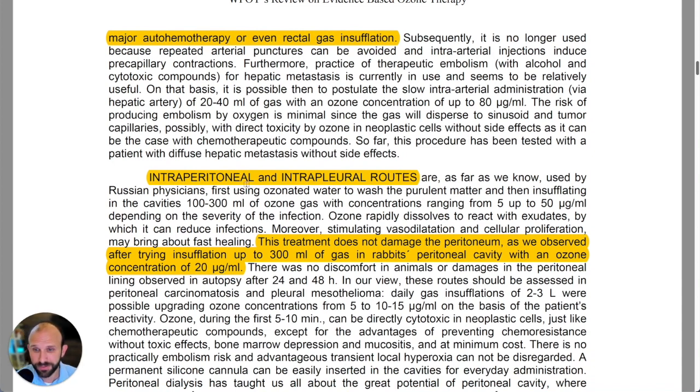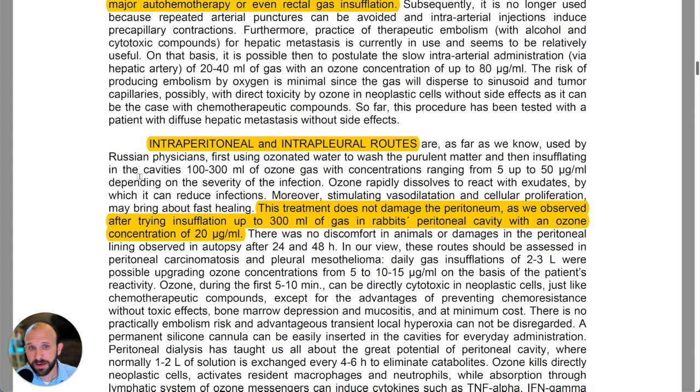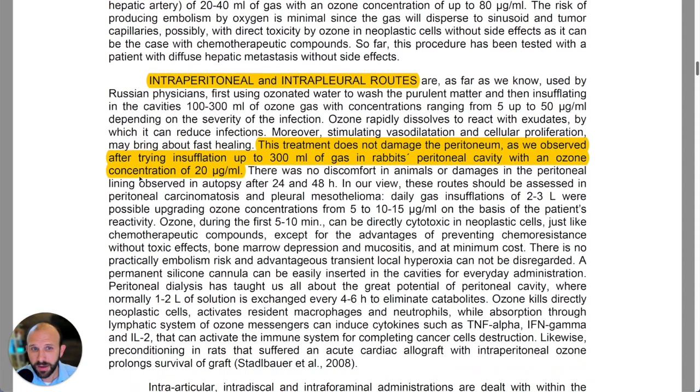I would say that has to be qualified — they're talking about humans, but when we're talking about horses or cows, I think there are some advantages to doing the intra-arterial route specifically, as it becomes much more convenient and doable. They also discuss intraperitoneal and intrapleural routes. Intrapleural I'm not familiar with being done much, though apparently it's done in Russia.